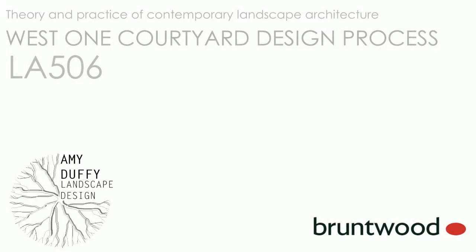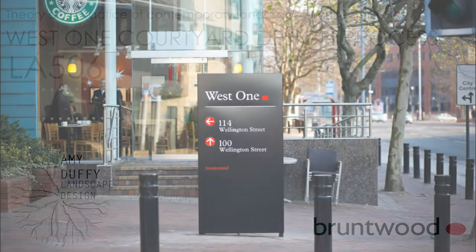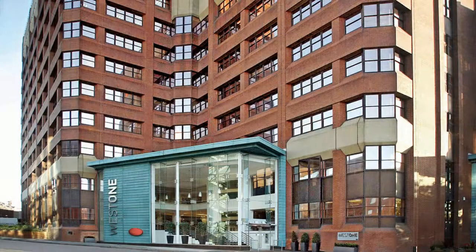The site focused on for this design project was Bruntwood's West One Courtyard, based in the centre of Leeds. Bruntwood is a thriving company with over 145 properties in the UK, well known for changing with growth whilst keeping business fun and unique.